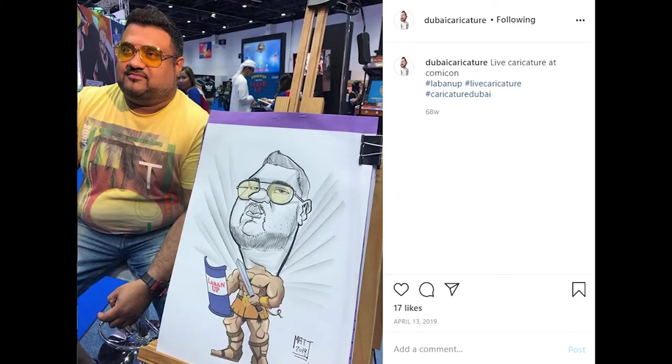I also do some freelance illustration work. A long time ago I started a caricature business — that's actually how I started out as an artist here. I would go out to events and do live digital and traditional caricature, and occasionally when things are quiet I still take on those events. But the majority of my income now is from selling paintings and commission work.